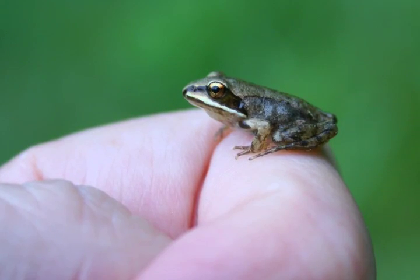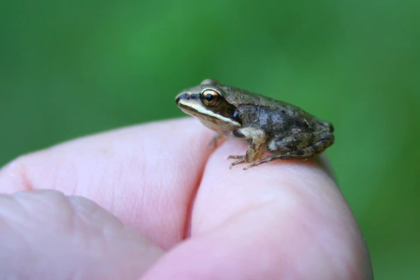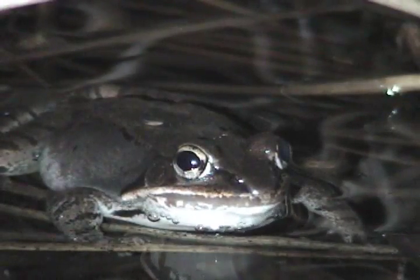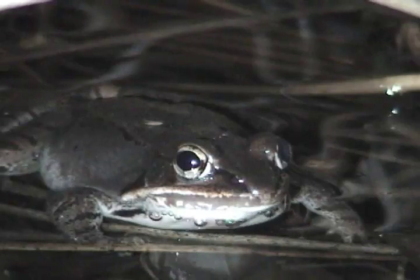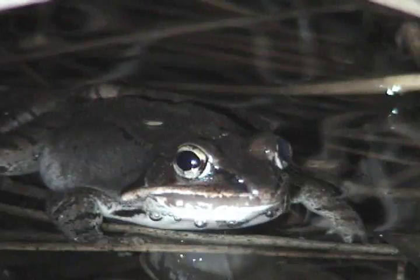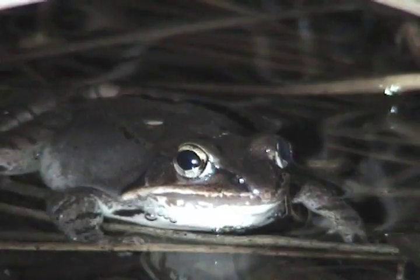As the larvae develop into juvenile frogs, they will make their way onto land and change their eating habits now that they become adults. In fact, within a couple of weeks, they already look like small adults with the black markings around the eyes. Adult wood frogs eat flies, spiders, mosquitoes, slugs, earthworms, and a variety of different animals. So their diet changes from being pretty herbivorous in the pool to one that's carnivorous on land.